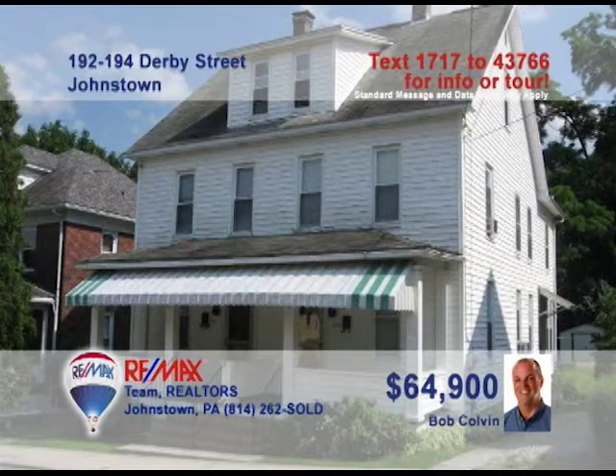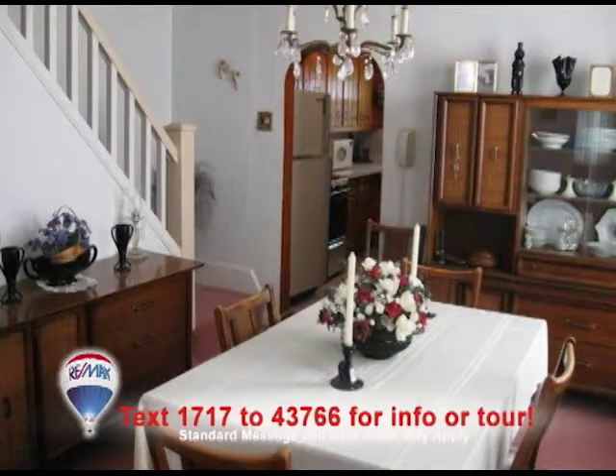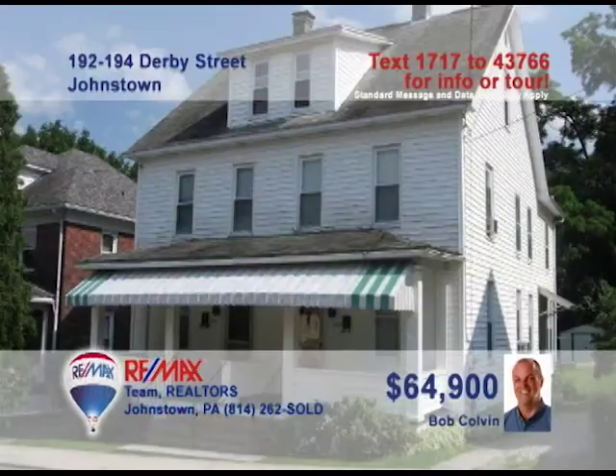Bob Colvin, listing agent for the Bob Colvin team, presents this great investment home not far from Roxbury Park. Each side offers a very relaxing front porch as well as great kitchens with eat-in space. You'll also find a separate dining room with a beautiful staircase as a backdrop. The living rooms offer sun-filled windows and plush carpeting. Clean, dry laundry space, a big backyard, and new furnaces in each side. Contact a Bob Colvin team buyer agent for all the details.